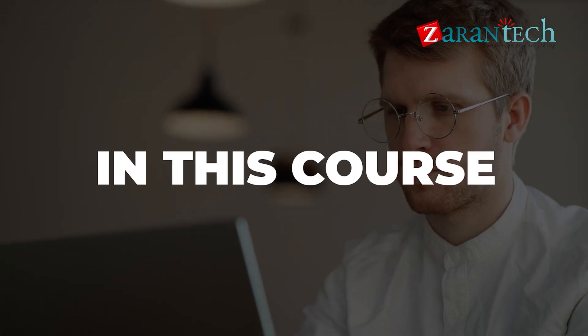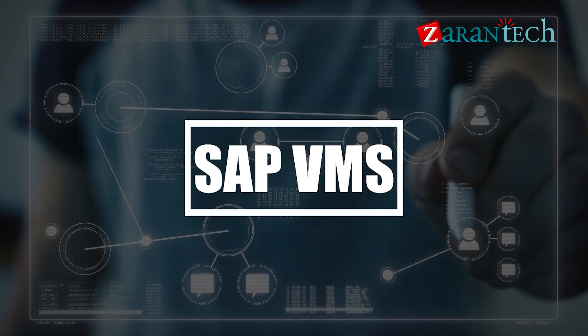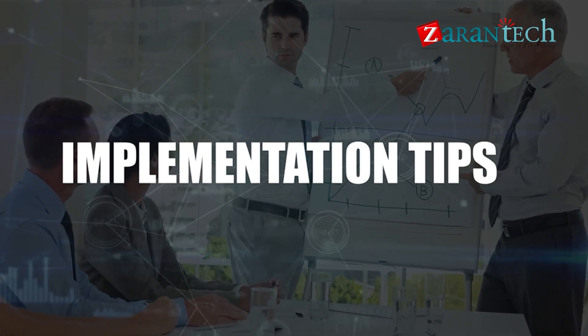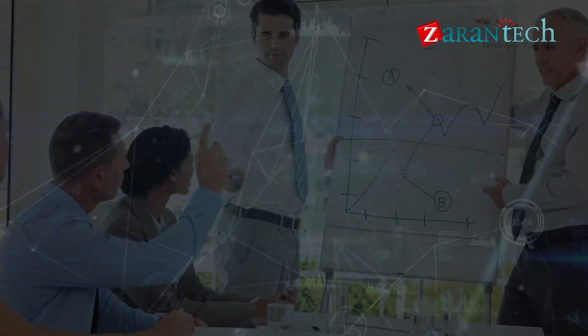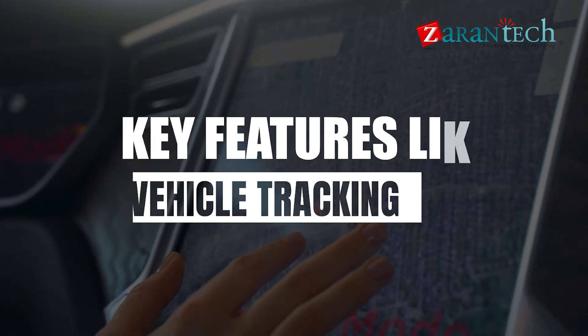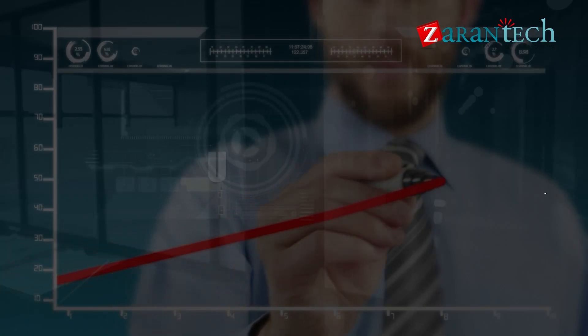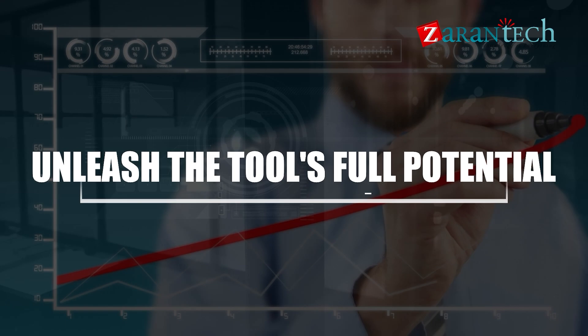In this course, we will delve into SAP VMS, covering its core functions, implementation tips, and usage best practices. Discover key features like vehicle tracking, maintenance scheduling, and reporting to unleash the tool's full potential.